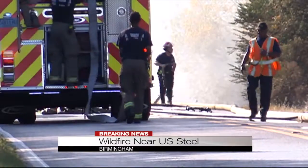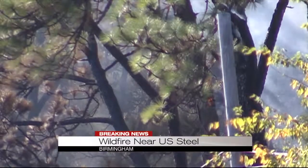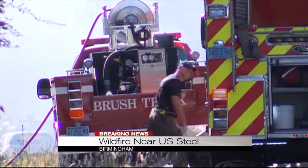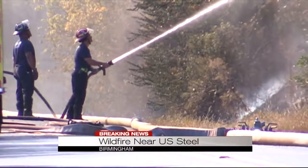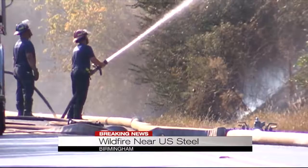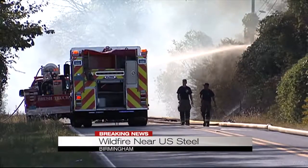Over 10 trucks, including several from Birmingham, Pleasant Grove, and U.S. Steel Fire, are fighting this fire. We also saw some wildfire response teams just arrive a few minutes ago with some construction equipment to help out. Of course, these dry conditions are not making anything easier at this time.